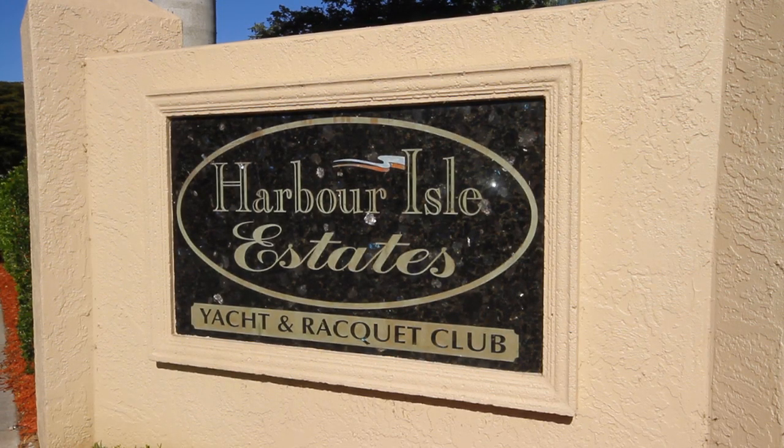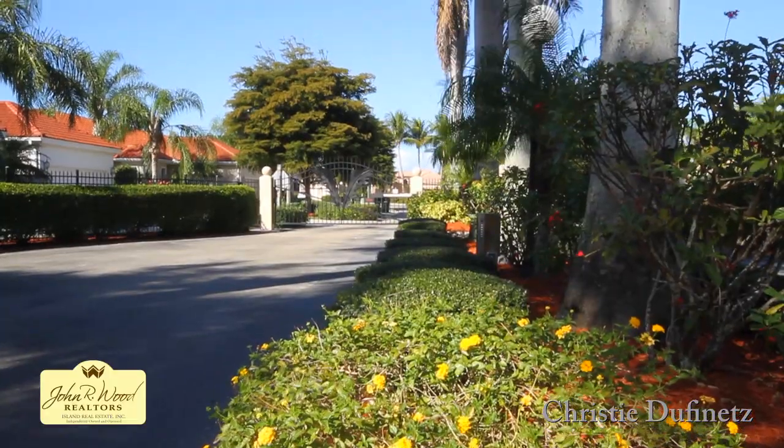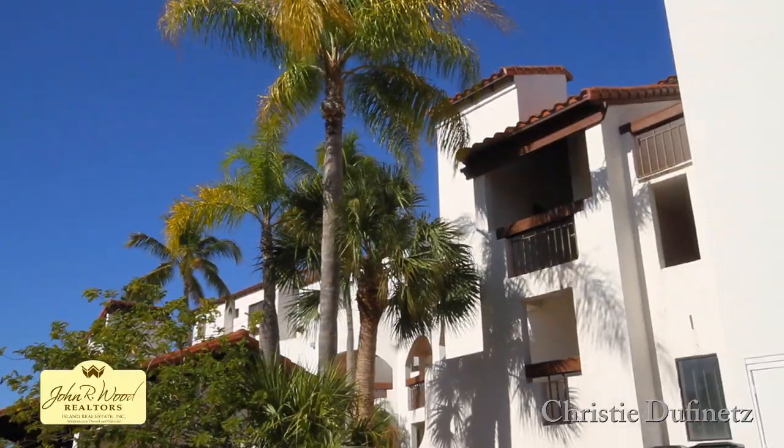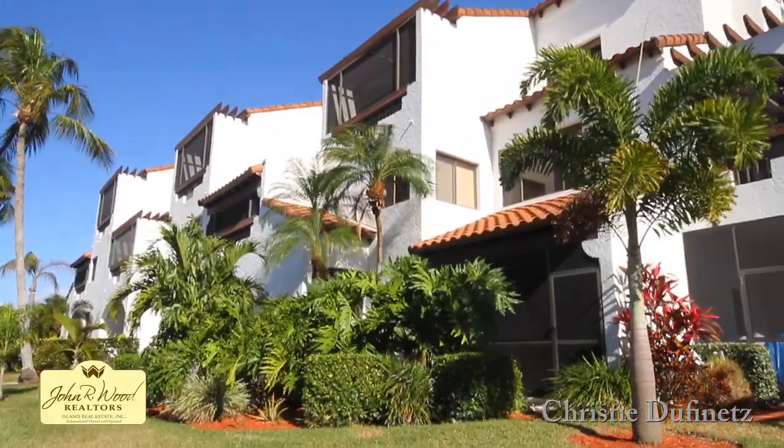Welcome to Harbor Isle Yacht and Racquet Club. The Ports of Iona condominiums were built in 1984 and marketed as a luxury resort in the Spanish style with elevators.